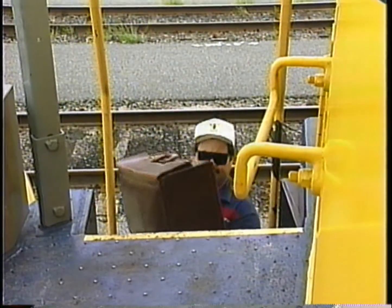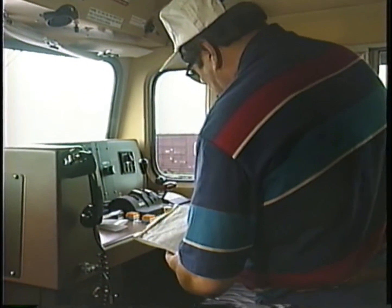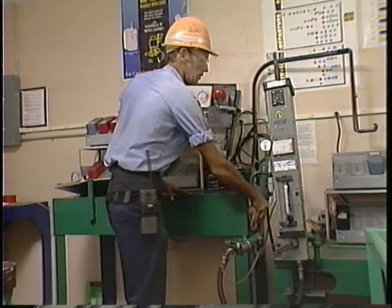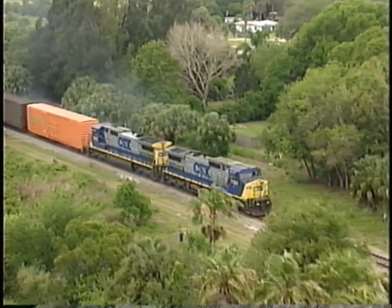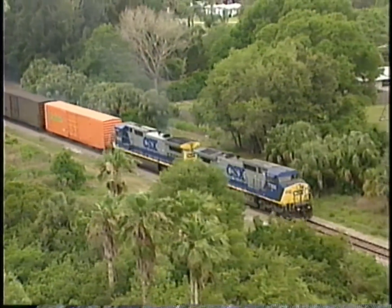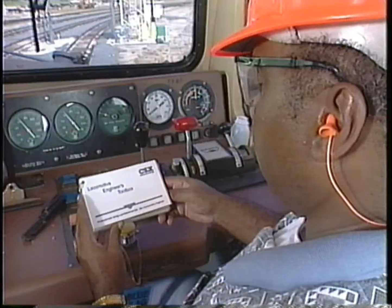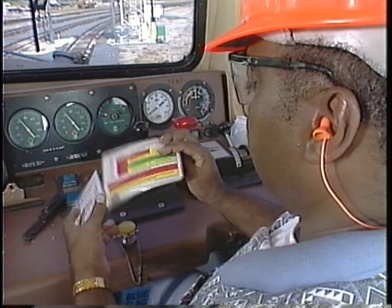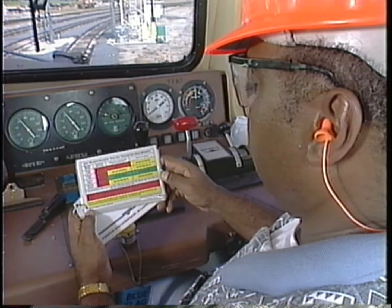We hope that this overview has been useful in helping you to understand the EOT two-way telemetry operation and procedures. Understanding and proper application of EOT systems will help maintain CSXT's position as a leader in both safety and efficiency among rail carriers. Refer to the video and support materials for your particular department for complete instructions on EOT procedures for your area of responsibility.